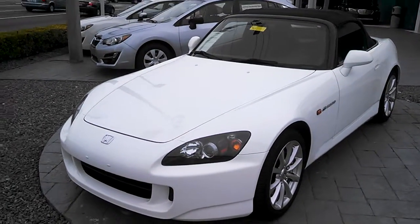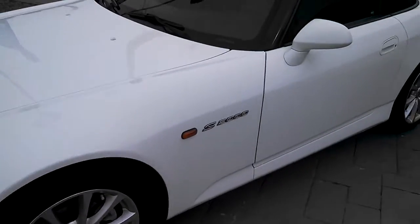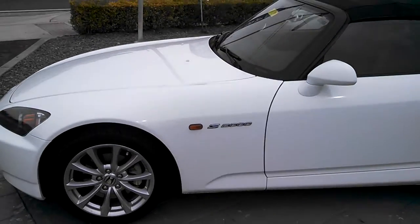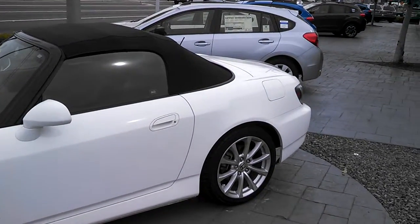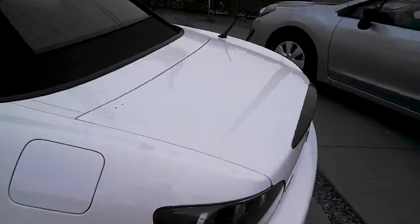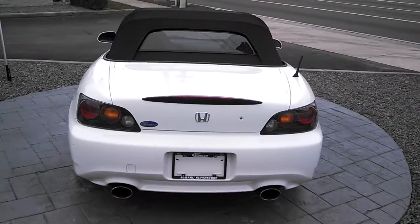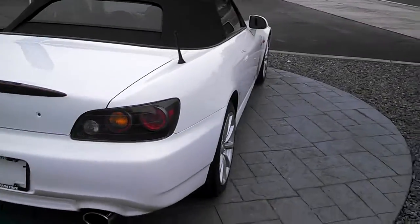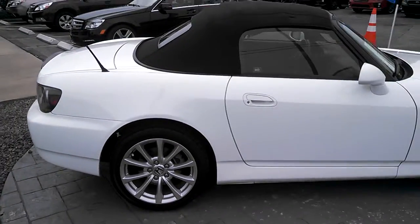Here we have this 2006 Honda S2000. These vehicles are very hard to find, and I think even harder to find in this condition. This is a very, very well cared for car. We'll walk around it, take a look at all the positives, and then I will show you some of the negatives. It's got to have had somewhere on it, but it is very, very nice condition.